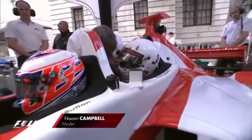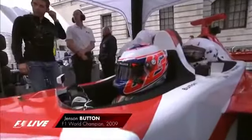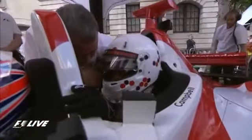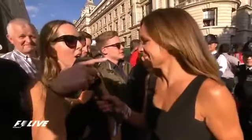Now we've got Jenson Button and Naomi Campbell in the F1 Experience two-seater. Natalie is standing by down there among the fans. What have you enjoyed today? That was a bit of fun seeing some donuts. It's been incredible — and actually seeing all the drivers stood up watching it and seeing how engaged they were. They loved it, they were so excited, as excited as us.